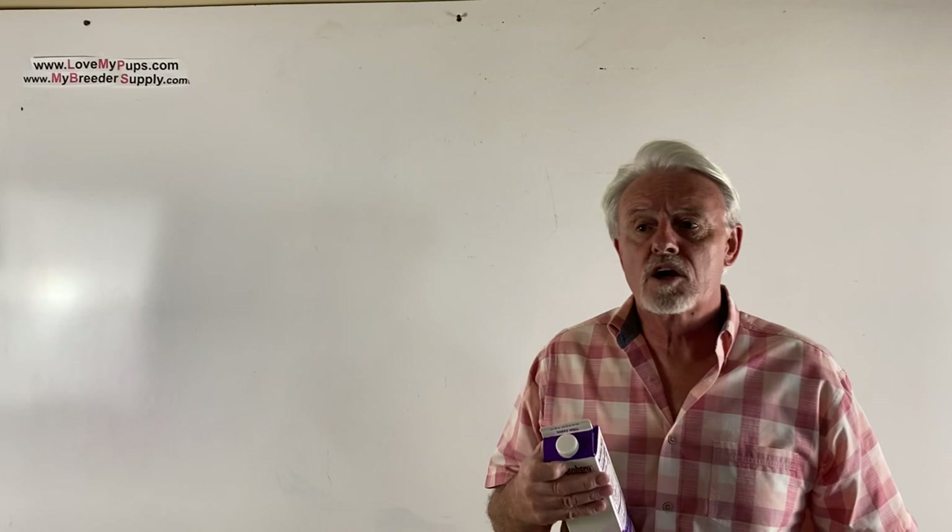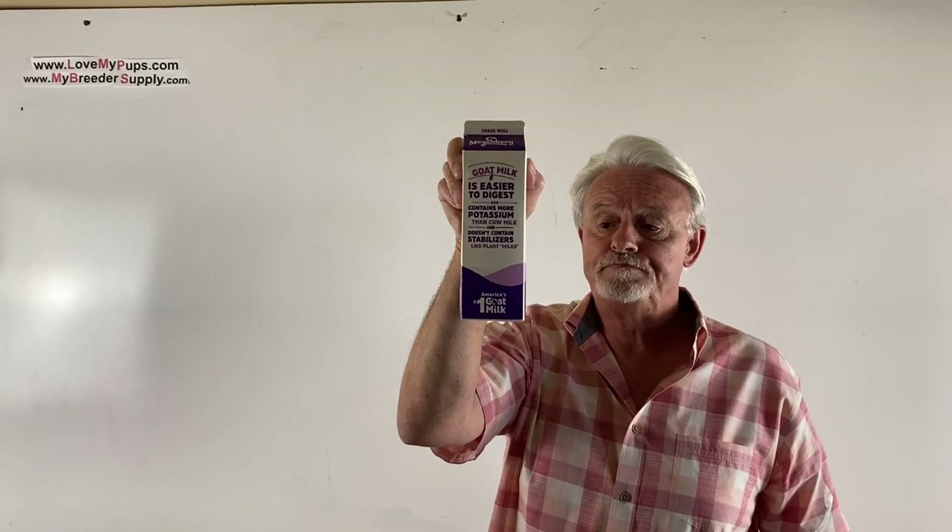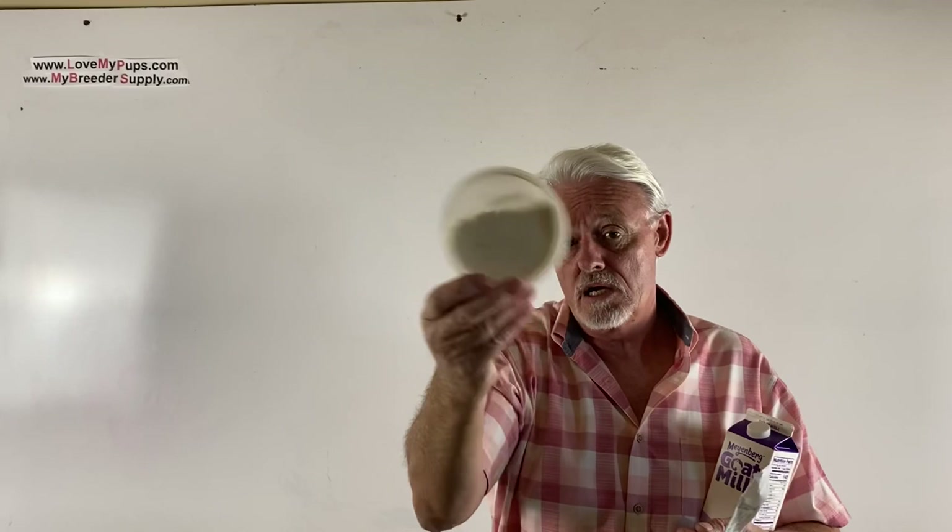I'm going to start with some things you should always have on hand when you've got puppies — this is the starting point. Quite often a puppy needs some extra help, or a puppy that's not able to nurse, or a mum that doesn't have milk. In all those situations, the solution is goat's milk. We include it in our puppy care kit in powdered form — just mix with warm water.